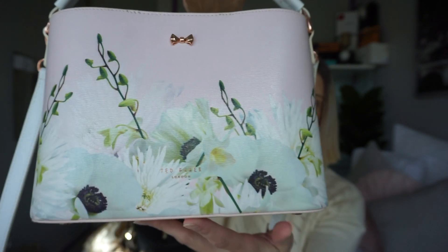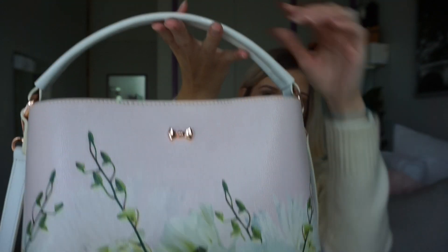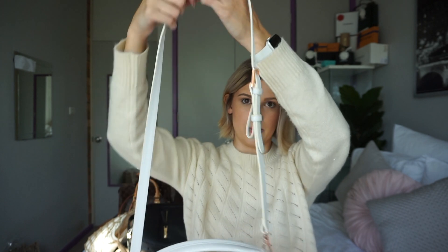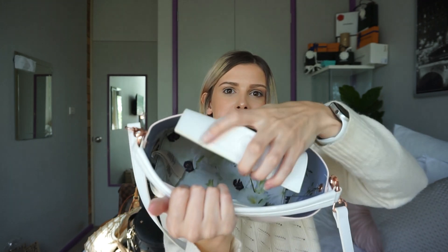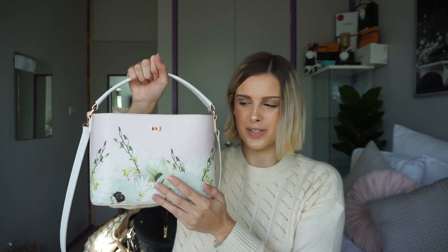It is this super cute handbag — it has a floral pattern on the front, which is what Ted Baker is known for, and the little Ted Baker bow on the top. I absolutely love the top handle on this; it just feels so different and comfortable to carry. It comes with an adjustable shoulder strap. On the inside it continues that floral print. It has no pockets, but it came with a little Ted Baker purse that I showed in my accessories drawer video.